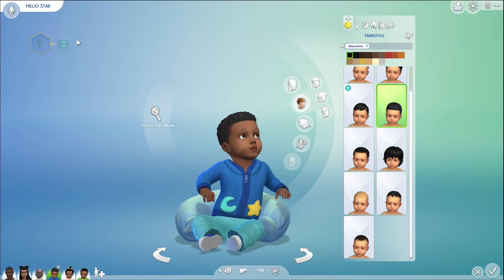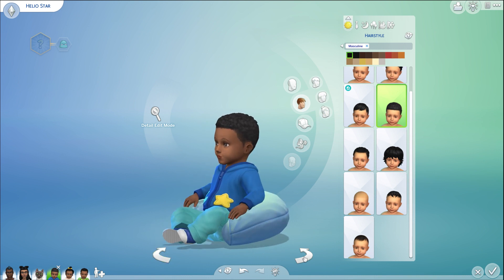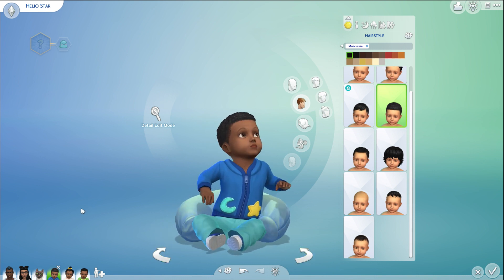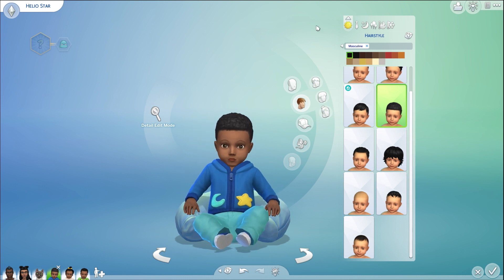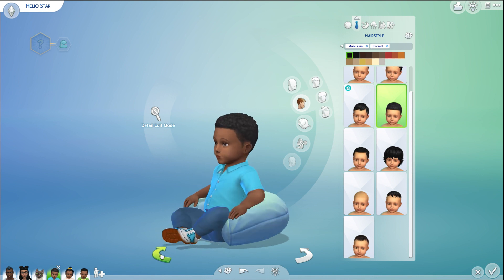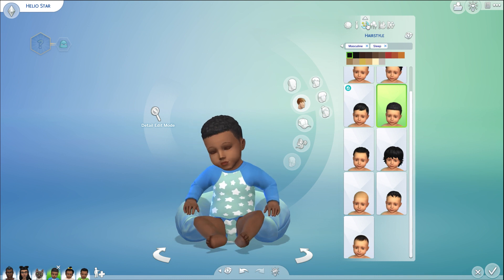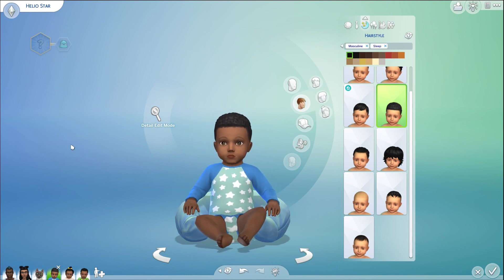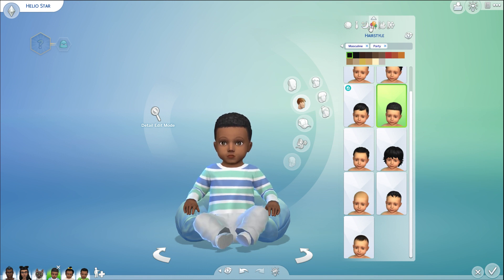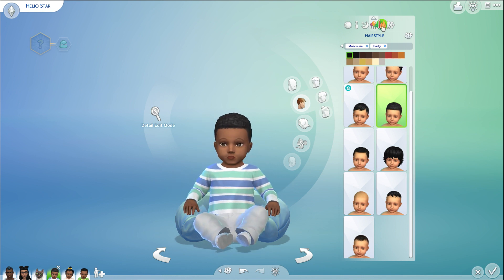Helio is our blue baby. He is calm so far. This is his everyday outfit — blue pants and a blue sweatshirt with stars and moons on it, which is so fitting for this challenge. For his formal he has a normal blue shirt and blue slacks, and he has an adorable long-sleeve star onesie for his sleepwear.